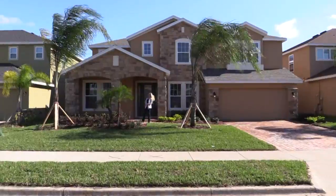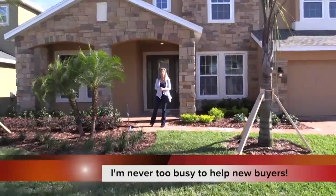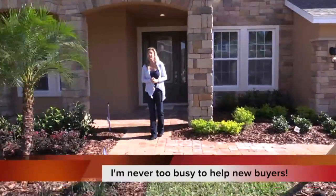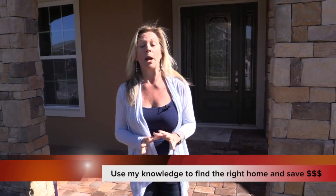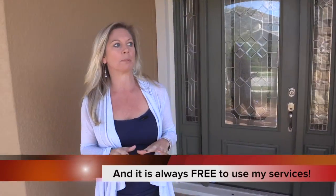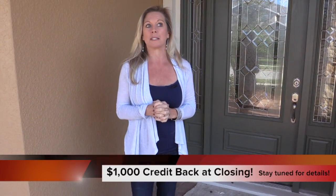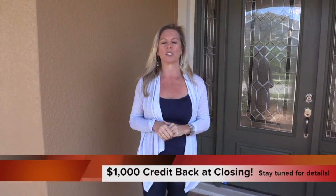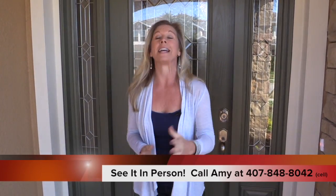Hi everybody, it's Amy and today we are touring this gorgeous home behind me. This is an inventory home here in the Avalon Reserve community in Winter Garden, Florida. This is the last home available in the 66-home community. Before we go in, I want to mention that when homes are not 100% completed, you'll notice little bits of green and blue tape here and there - they're at their punch list stage, noting small imperfections like paint touch-ups. Did you see the exterior elevation - the stonework, the color, the arches, the palm trees?